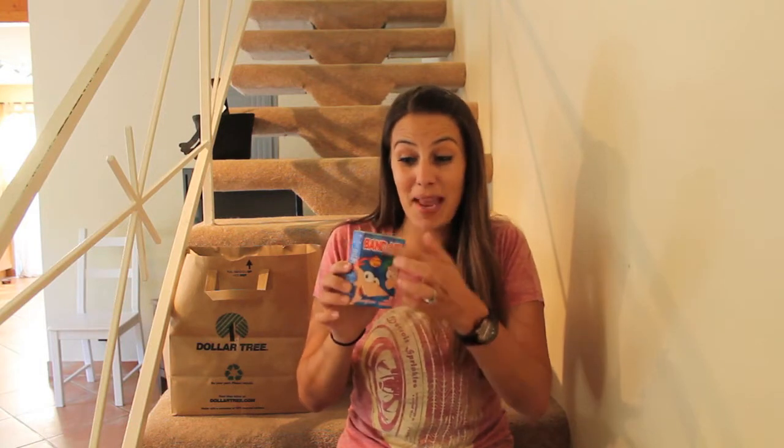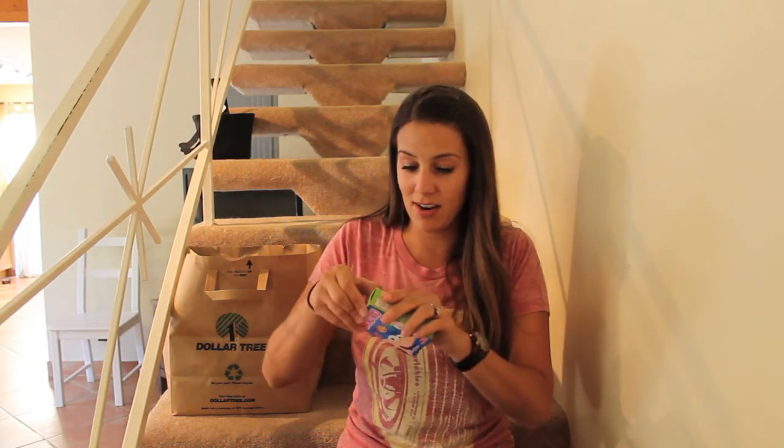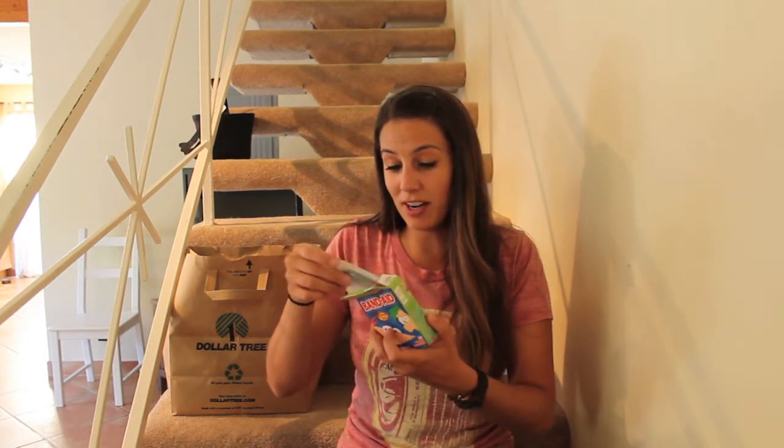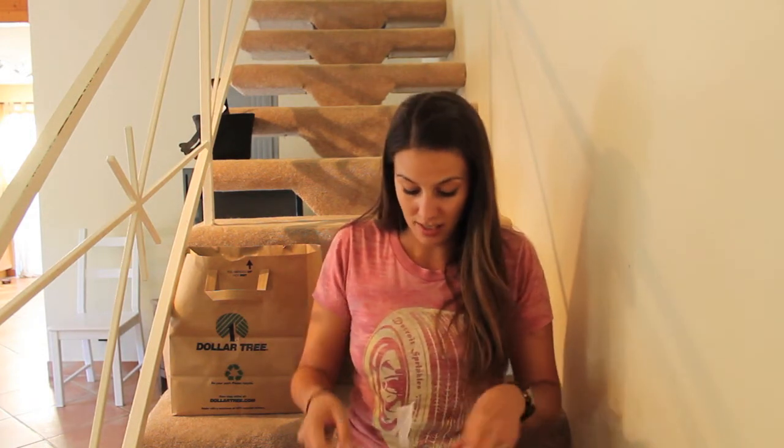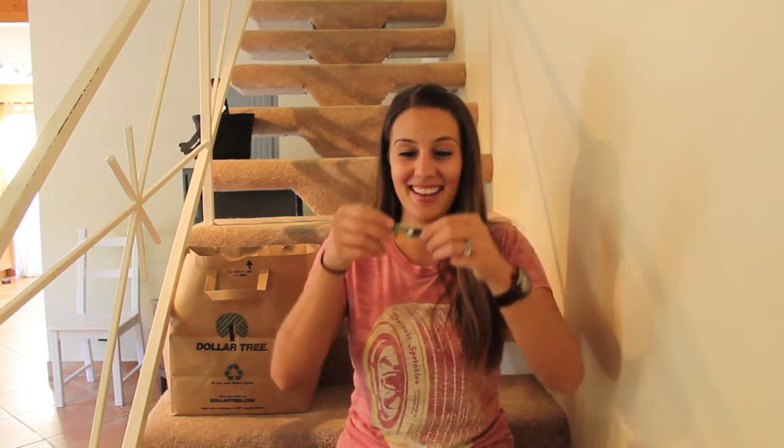The Dollar Store had a ton of generic Band-Aids, which are fine. Normally I would buy generic Band-Aids, but I wanted to show you that they have Band-Aid brand fancy Band-Aids with Disney's Phineas and Ferb. I don't know who those guys are — they look like angry birds, humans. What I do know is I like wearing fun Band-Aids. 20 assorted sizes. This would definitely be a couple dollars at CVS, so a dollar is a steal. Band-Aids for a dollar make you holla.